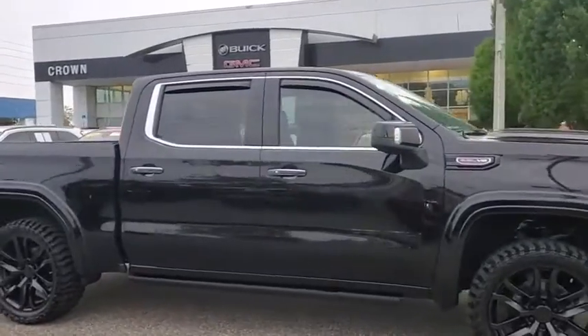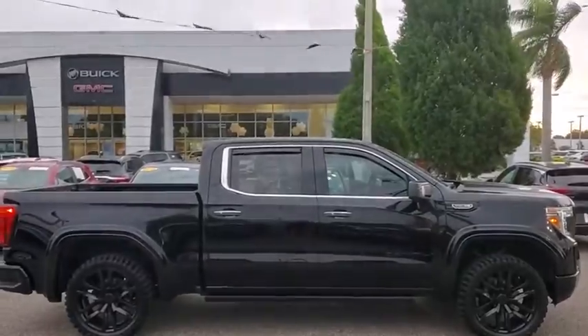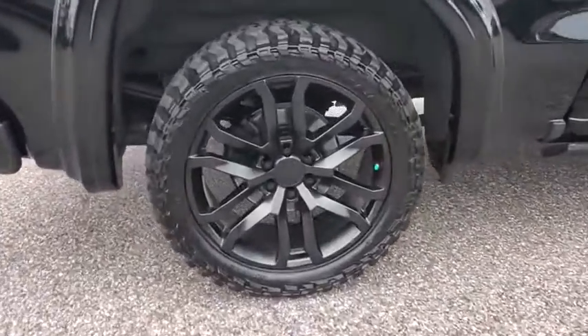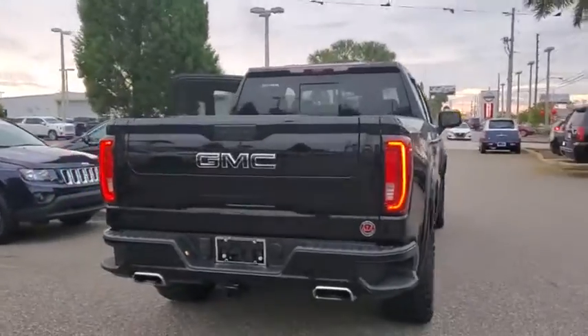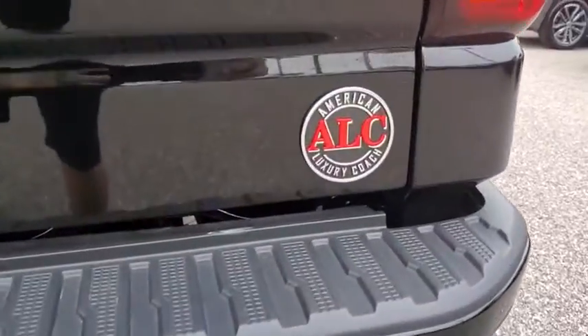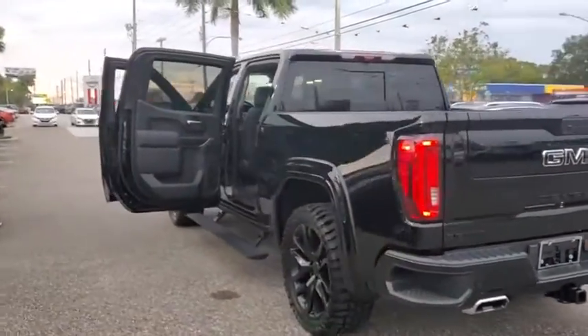Take a ride in the 2020 GMC Sierra 1500. The Sierra 1500 offers a five-star frontal and side crash test rating and a combination of mechanics and aerodynamics that give it better conventional V8 fuel economy than any competitor. The Sierra 1500 now comes with an automatic transmission that combines high max hauling capability with precise control.